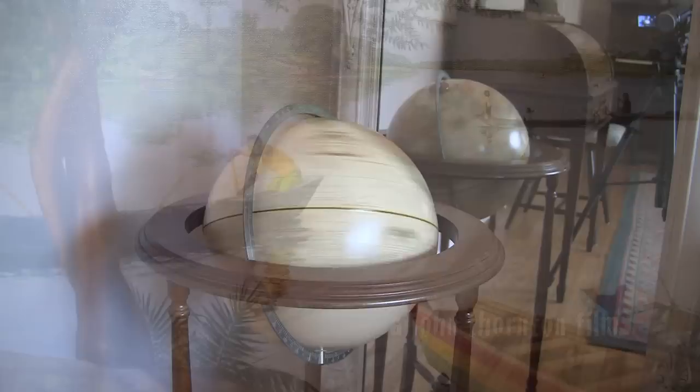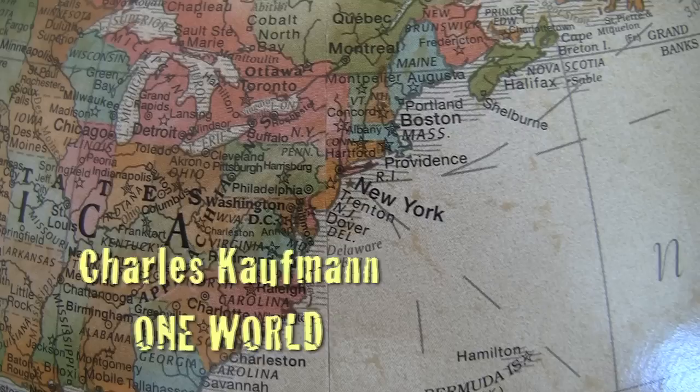Charles Kaufman has lived in many places, from the Florida Keys to Philadelphia, Ghana to the horse country of Chester County, Pennsylvania, but to Charles it always remains one world.